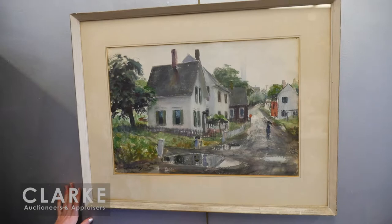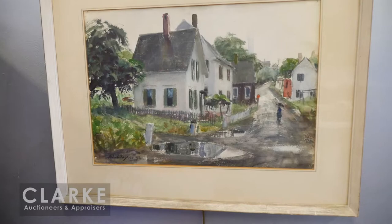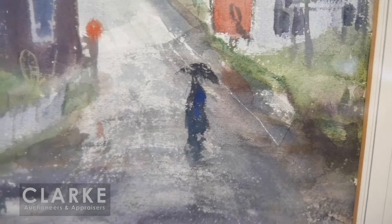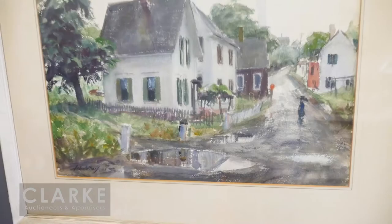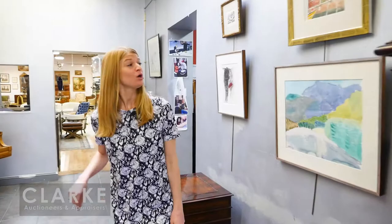This is by John Worf — Worf was a Massachusetts artist and worked mainly in Provincetown. Here we have a wonderful rainy day street scene. He's really captured the atmosphere of a balmy summer or spring day. I love the reflections that we see here in the puddles. This was painted in 1928 — we do have a signature and date down in the lower left corner.